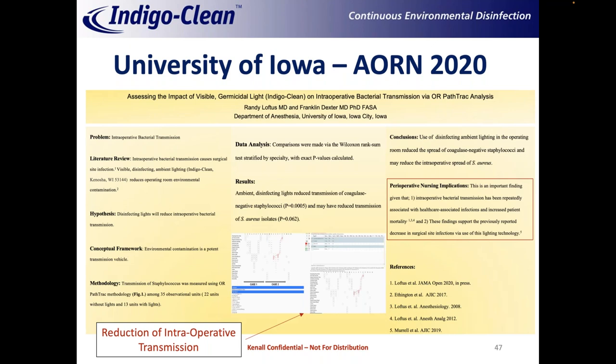Regarding endospores: some other manufacturers have taken data from a non-sporicidal product of ours and claimed that visible light can't kill endospores. Every UV manufacturer has products with sporicidal settings, and we're no different. We have a sporicidal product with a sporicidal claim. This product shows that after about a day, you can achieve approximately a 70% reduction in C. diff endospores — making it suitable for patient bathrooms and also available in operating room fixtures. It's really just a question of the amount of light applied: right wavelength, right concentration, and right dose in the room. We can provide the test report from a third-party CGMP laboratory upon request.